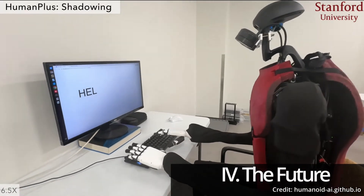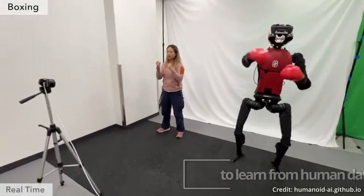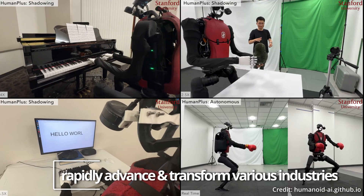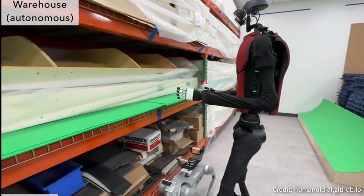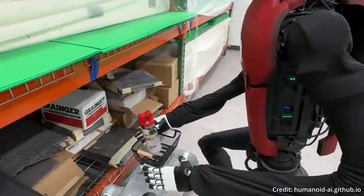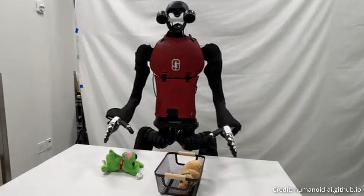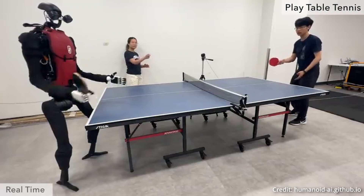Here's where the future for humans starts to look increasingly uncertain. The positive side is that by enabling humanoid robots to learn from human data and perform tasks autonomously, robot skill sets will rapidly advance and transform various industries — from warehouse automation to healthcare and beyond. Humanoid robots equipped with HumanPlus could execute tasks requiring human-like dexterity and decision-making, but they will also do the work cheaper than humans ever could, while being faster and more precise.